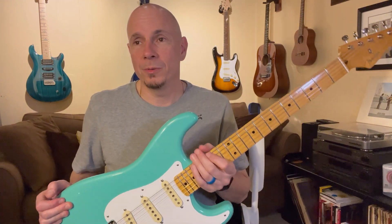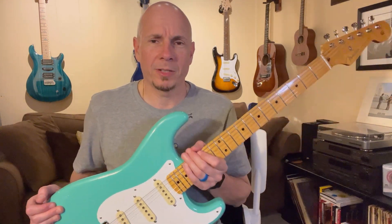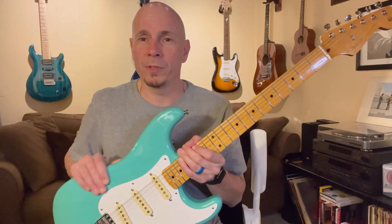This guitar right here is a 2019 Fender Stratocaster Vintera 50s. They did just release the new Vintera 2s — there are a couple of different colors and some differences, but for the most part the specs are quite similar to this guitar. I'll go over the specs on this guitar in a minute.